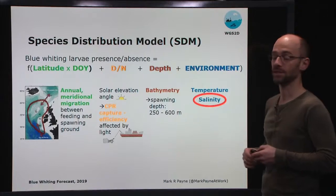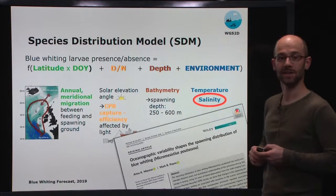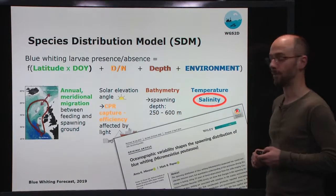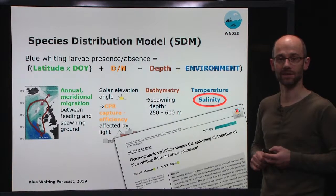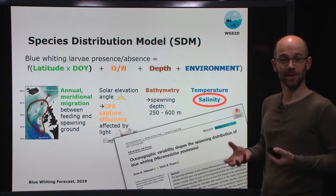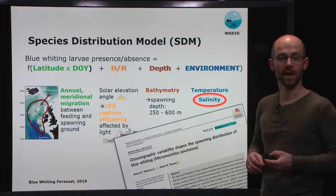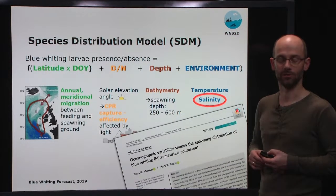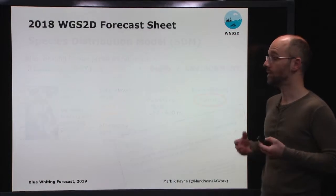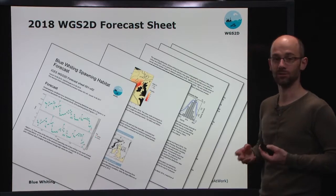We've gone through this analysis and verified the model, showing it's skilful. We've written this up and published it recently in the journal Fisheries Oceanography — you can see the front page here if you're interested in the scientific technical details. What we've now done is taken this model and actually operationalised it to produce a forecast system of the distribution of blue whiting. We did this for the first time a year ago, in January 2018.